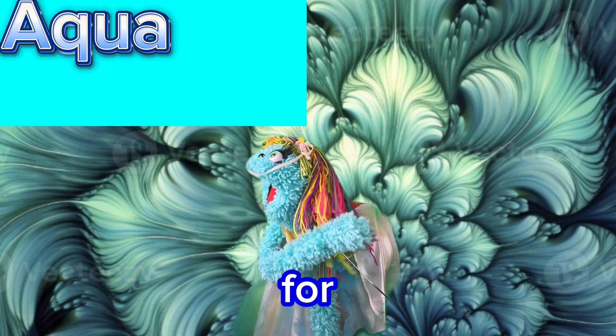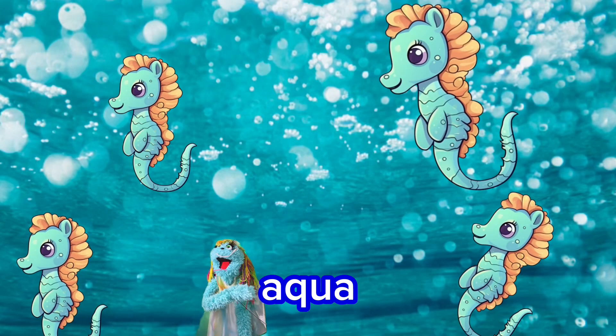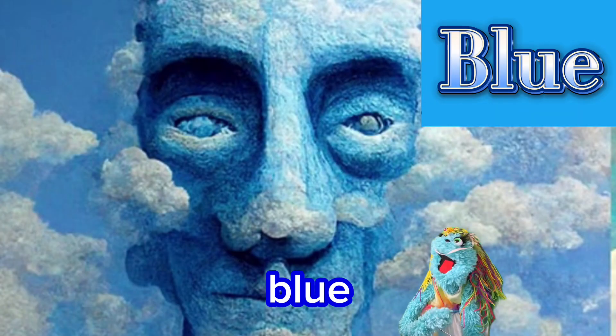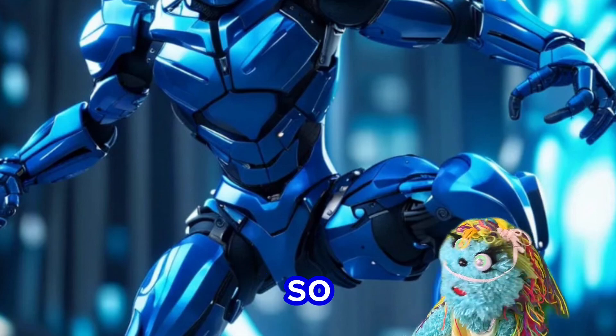A is for aqua, and it's a really pretty color. B is for blue. Wow! Blue's so cool!